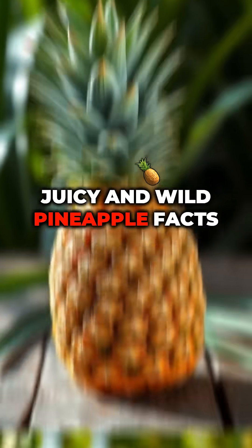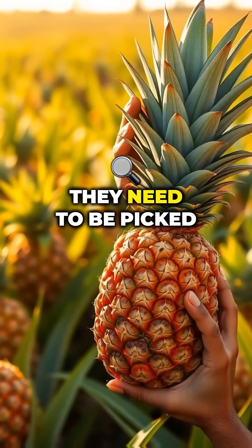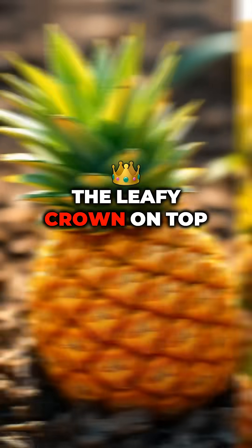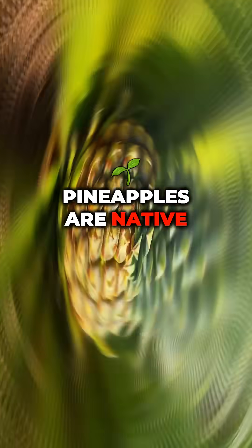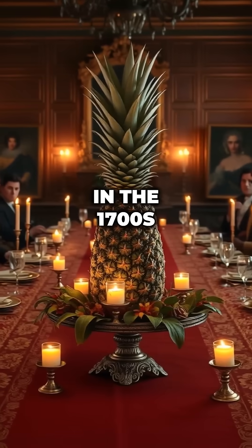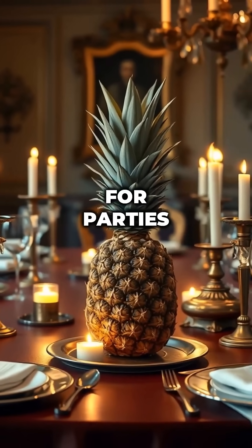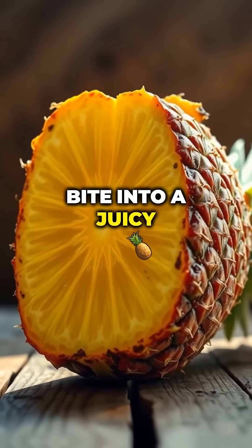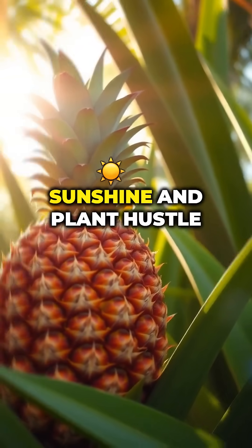Juicy and wild pineapple facts: pineapples don't ripen after picking — they need to be picked at peak sweetness. The leafy crown on top? You can plant it to grow a new pineapple plant, very slowly. Pineapples are native to South America but are grown worldwide now. In the 1700s, they were so rare they were rented as table centerpieces for parties. So next time you bite into a juicy pineapple slice, remember — you're eating two years of sunshine and plant hustle.